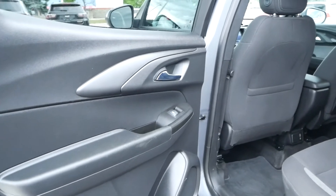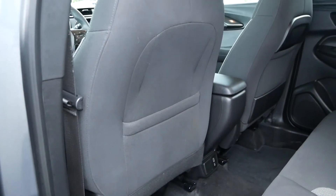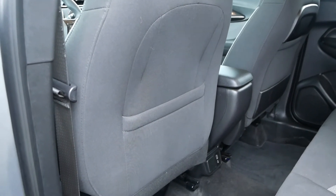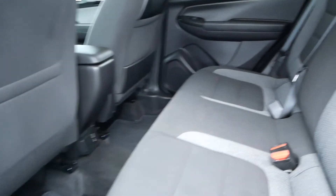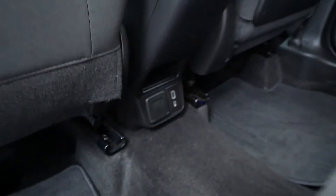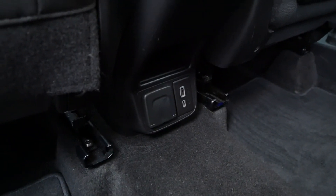As for the rear of the vehicle, you have driver and passenger seat storage pockets. You also have 60-40 split rear folding seats right here. And down here, you have USB, USB-C, and 12-volt out.